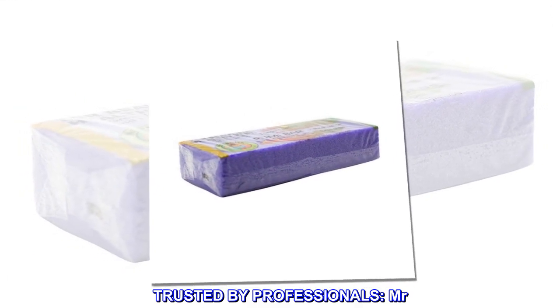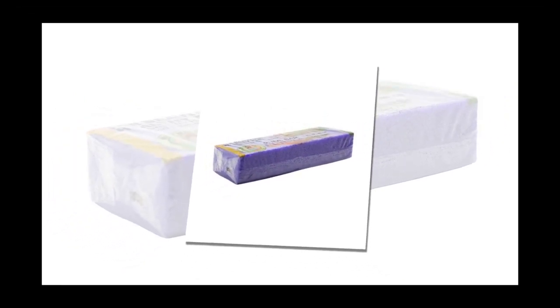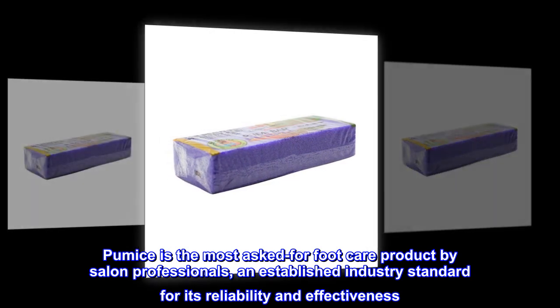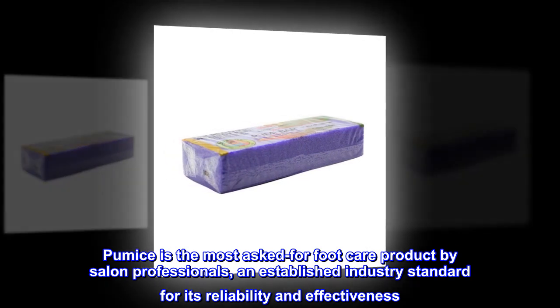Trusted by professionals, Mr. Pumice is the most asked-for foot care product by salon professionals, an established industry standard for its reliability and effectiveness.